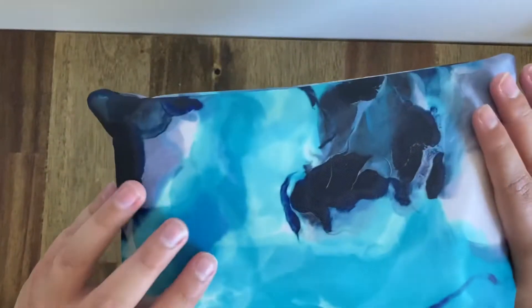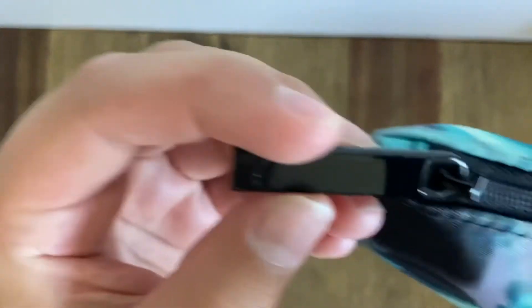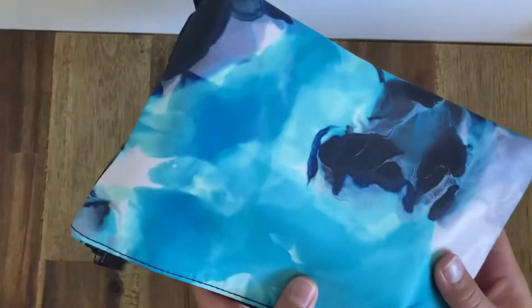First off, you can see that it is a beautiful colour. On the tag, it has the Qantas Roo logo. Just a beautiful outside bag.